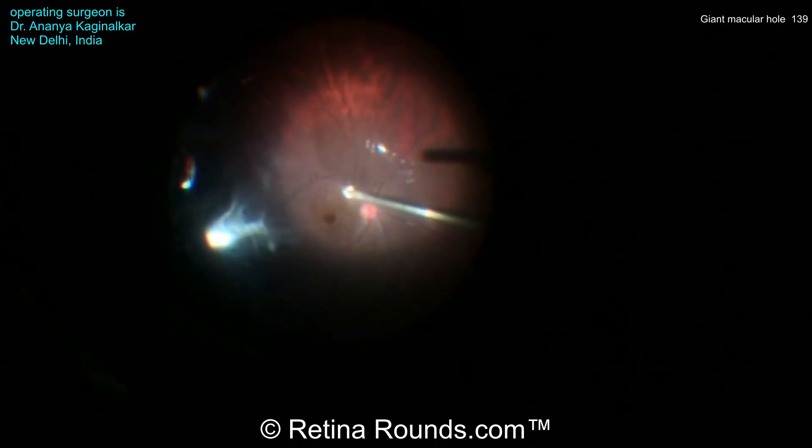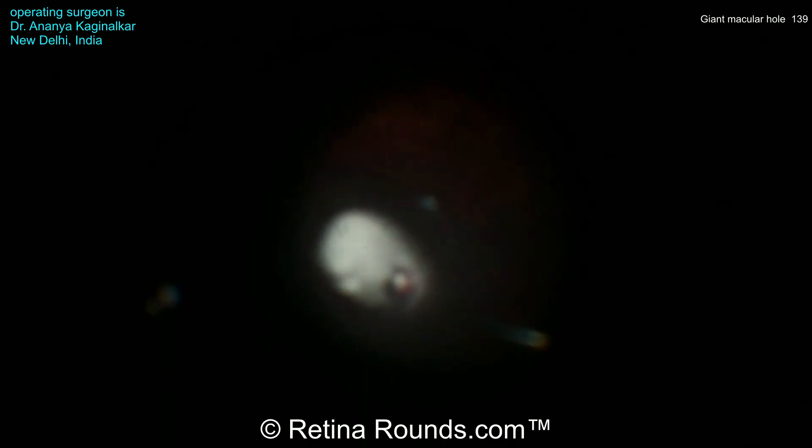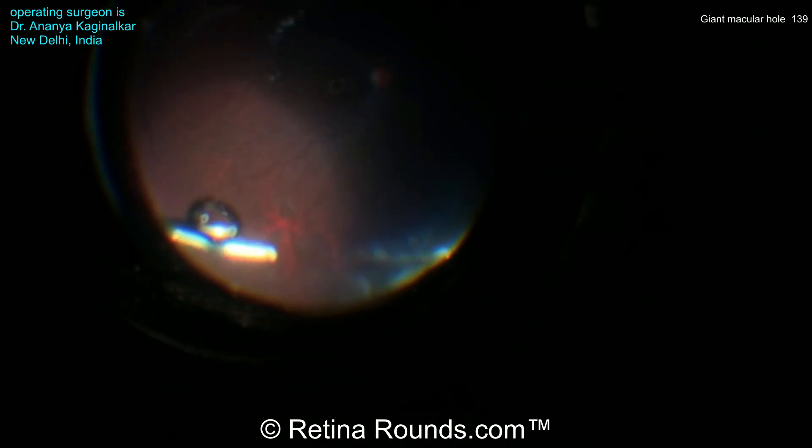You can see that this is a 25-gauge pars plana vitrectomy, and Dr. Kagimalkar is going to start by performing a core vitrectomy. Some triamcinolone is introduced into the vitreous cavity over the posterior pole, and this is swirled around just to confirm that the PVD has already been induced.